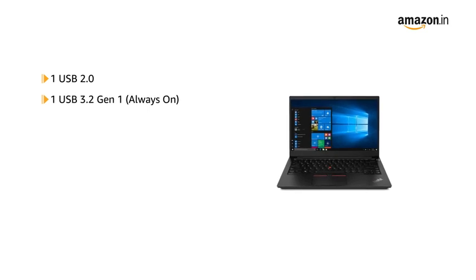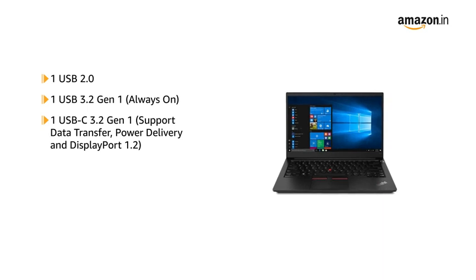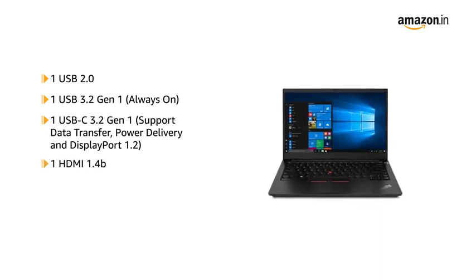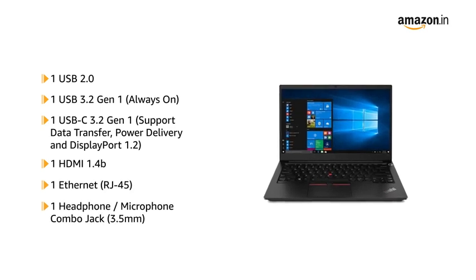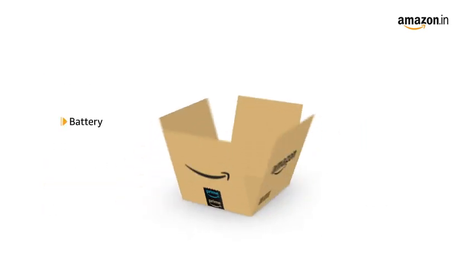The laptop has 1 USB 2.0, 1 USB 3.2 Generation 1, 1 USB-C 3.2 Generation 1, 1 HDMI 1.4B, 1 Ethernet RJ45, and 1 headphone/microphone combo jack.